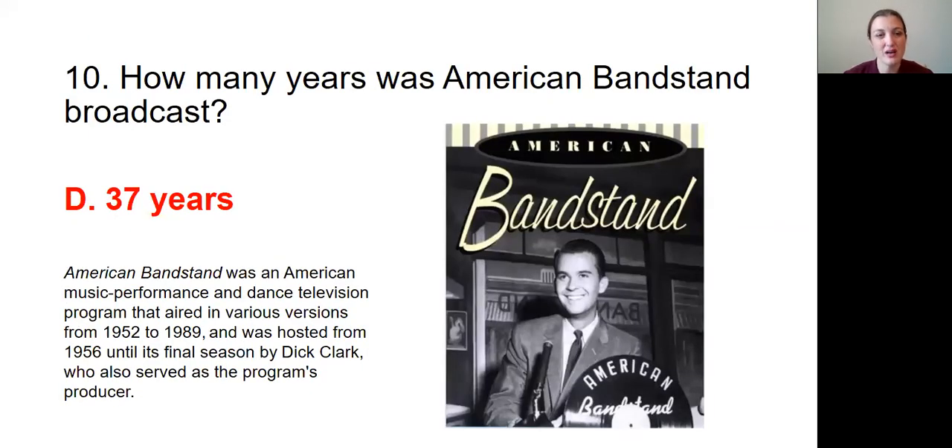Question number ten was: How many years was American Bandstand broadcast? The answer is D, 37 years. American Bandstand was an American music performance and dance television program that aired in various versions from 1952 to 1989, and was hosted from 1956 until its final season by Dick Clark, who also served as the program's producer.